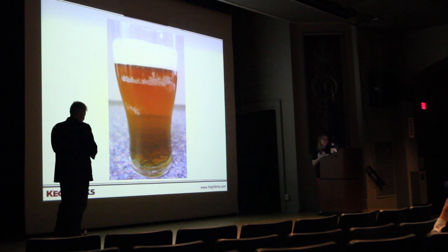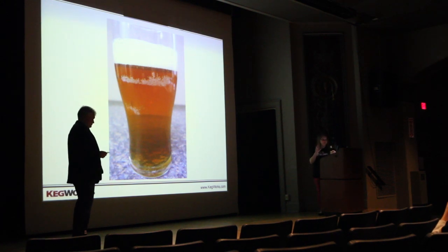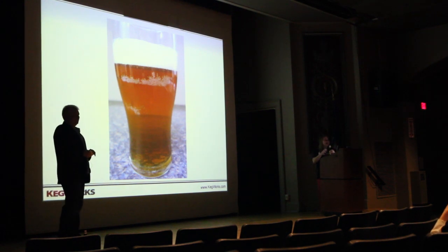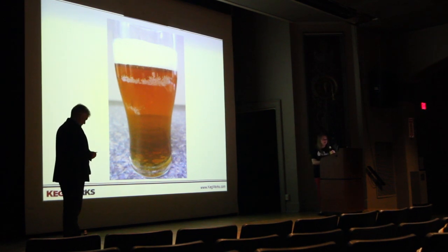Another thing that frat boys should keep their eyes on is their glassware. Has anyone ever had a glass where there's a ton of little tiny bubbles stuck to the side? That means you're drinking out of a dirty glass. If you have a clean glass, all of the bubbles should rise from the center up to the top. When they're sticking to the side, it means you've got a greasy film on the side of the glass — from bad dish detergent, no dish detergent, leftover lipstick, all kinds of different things.